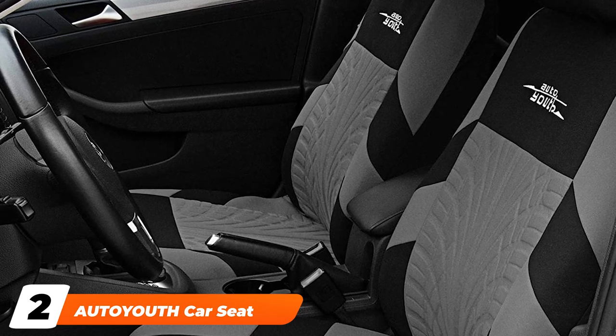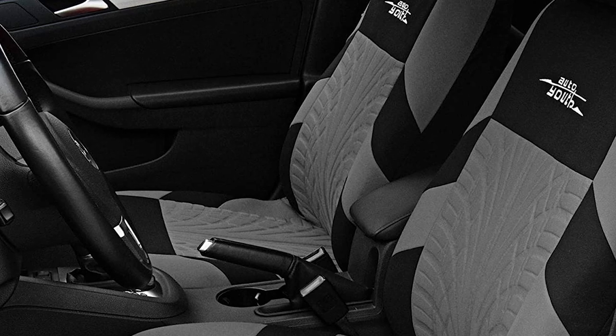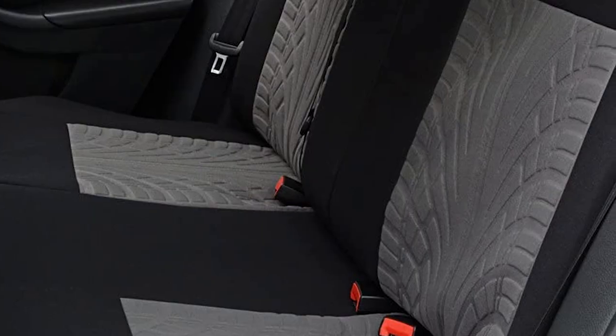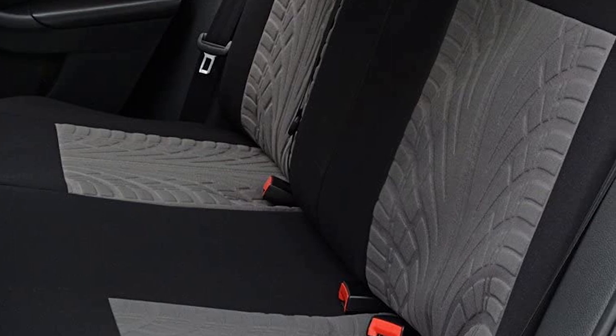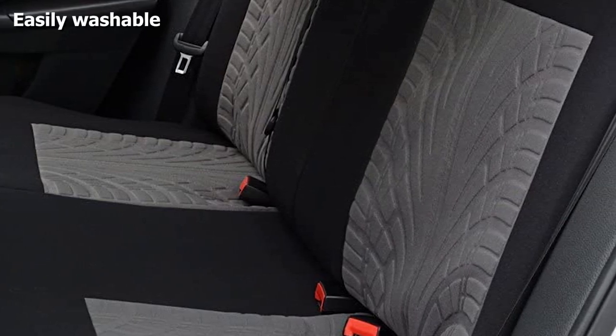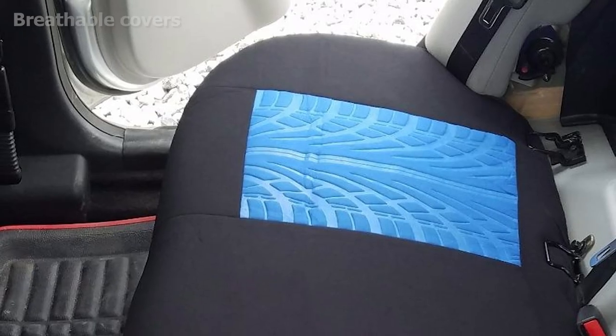Moving on to number two, we have Auto Youth Car Seat Covers. The sheer brilliance of the car seat covers by Auto Youth is captured in their superior quality. The seats are unique and designed with polyester fabric, a three-millimeter foam backing, and a mesh cloth as the finishing layer. This makes the covers both washable and breathable, making your driving experience a lot more comfortable.